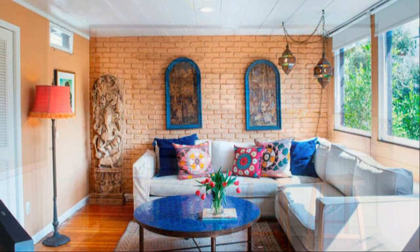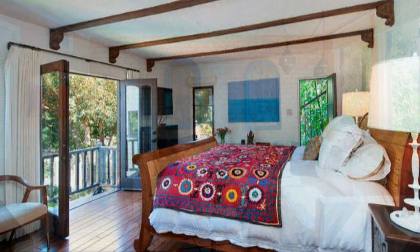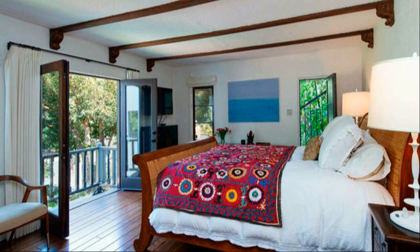Other charms in Heather Graham's home include a rotunda at the entrance, a picturesque sunbathing terrace, a wood-paneled library, and a kitchen with vintage tile.